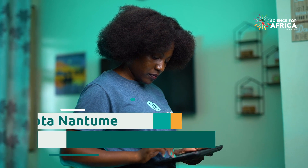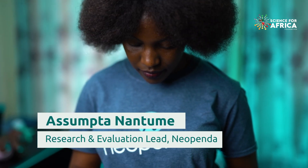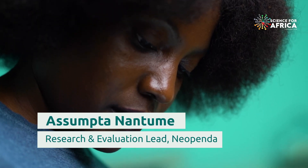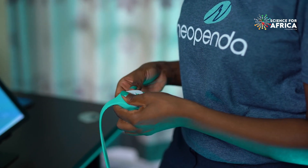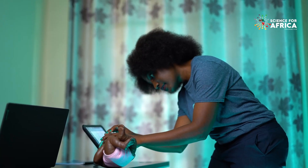My name is Asumta Nantume and I'm the research and evaluation lead for Neopenda, based in Kampala, Uganda. Neopenda is a medical device social enterprise and we create innovative health solutions for patients in low resource settings.